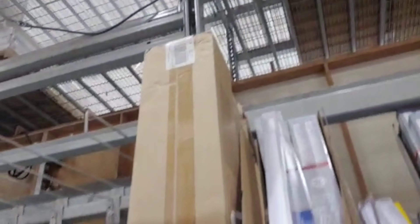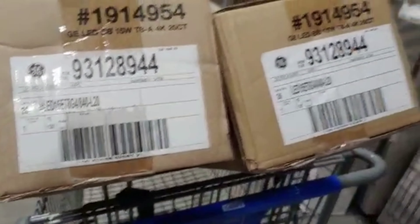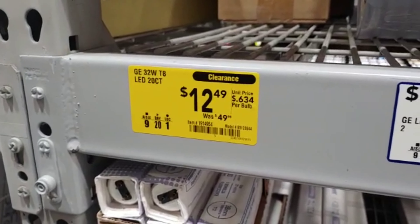I use them anyway — I'm supposed to do a light conversion job and those are pretty easy, they're drop-in replacements. Hard to beat this price.